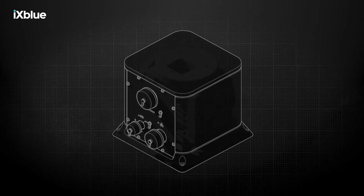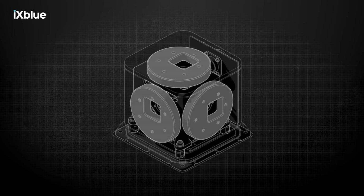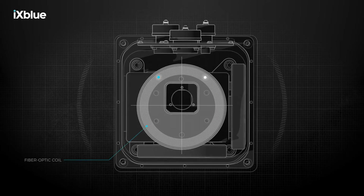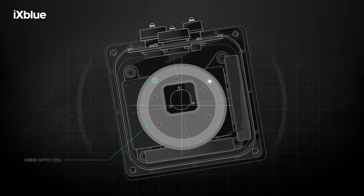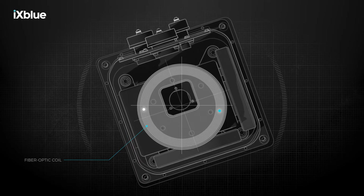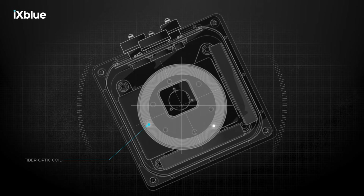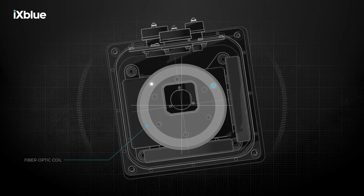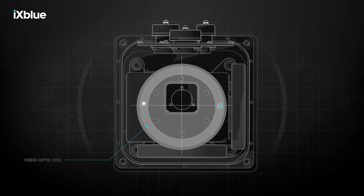Fiber optic based inertial navigation systems contain three FOG gyroscopes, each measuring motion in a different axis. Making use of the Sagnac effect, FOGs are passive systems that use light to calculate motion. Changes in angular velocity are measured by sending identical optical beams in opposite directions through a long fiber optic coil. The beam traveling against the direction of rotation experiences a slightly shorter path delay than the other beam. Measuring the phase shift between the two beams reveals changes in orientation.